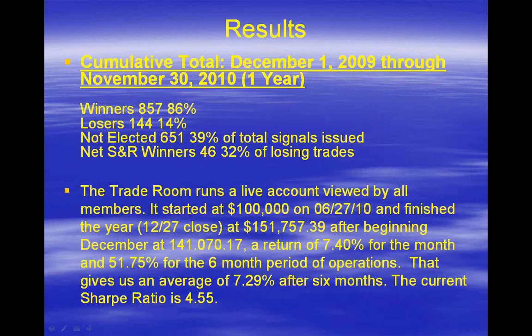To get to the nuts and bolts, I want to show you our results page. We've had this program independently tested for 15 months, traded independently by third parties, and we've also run a live trade room in front of a large, discerning, and critical audience of members. In that period we had 86% winners, and the trade room account starting at $100,000 closed at $151,757 — a return of 7.29% per month. That's not per year, that's per month. If you compound that over a year, I think you'll agree this is one of the most successful programs in the world today.